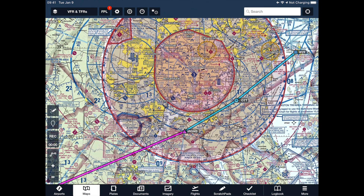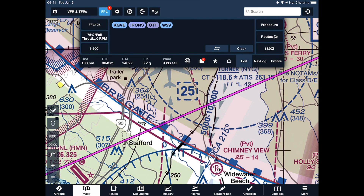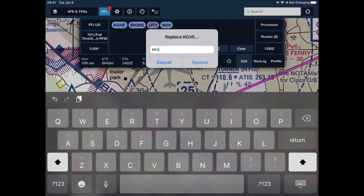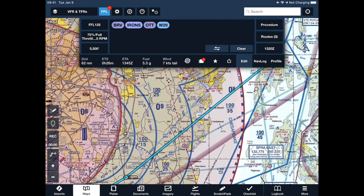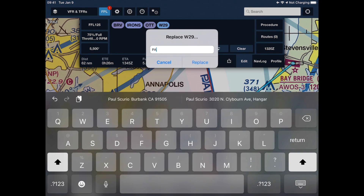Now I have to figure out where I'm entering the SFRA and where I'm exiting it. Just like we did going into Manassas, I'll zoom in on the entry point down here. Sure enough, it's the BRV gate. So I'm going to change my departure from Gordonsville to BRV. On the other side for my exit gate, it's Paleo. So I'm going to replace Whiskey 29 with Paleo.